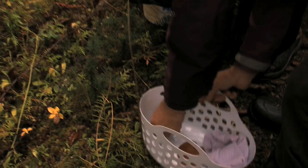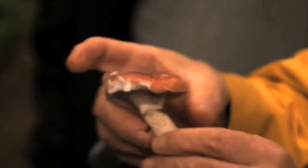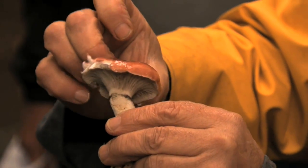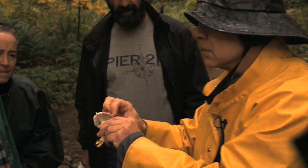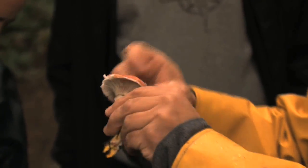This is a rosy gomphidius and it has a slimy cap — that's one of the characteristics. It is an edible mushroom, but before you eat it you have to take that off because it would have a not very nice texture.